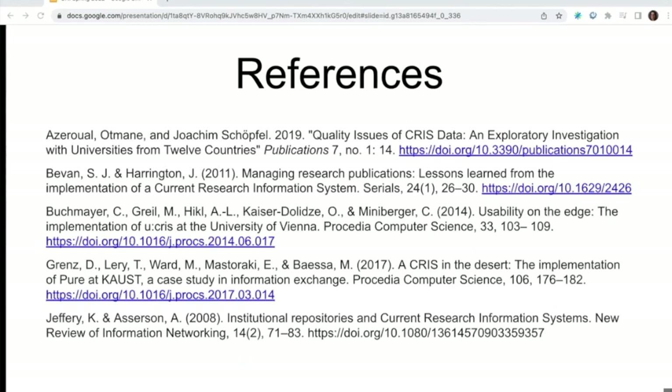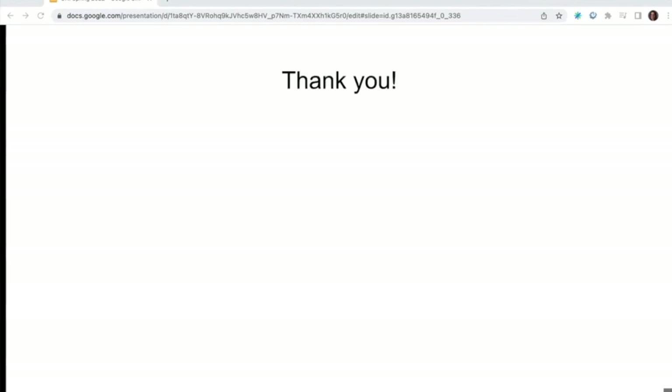Just to wrap things up, here are some references to some of those challenges I mentioned earlier. On behalf of myself and Dan Coughlin, you're more than welcome to contact us if you have any questions, and we thank you for your time today.